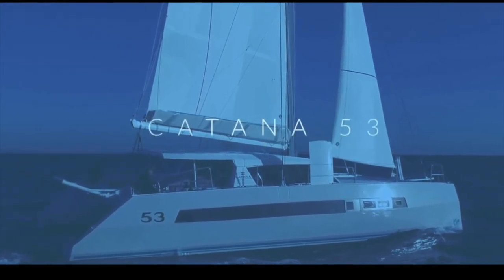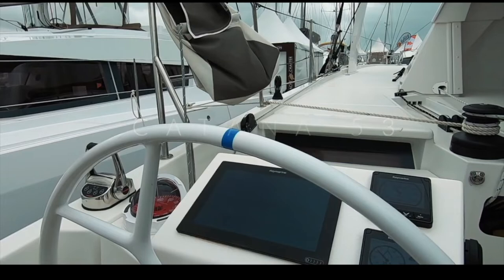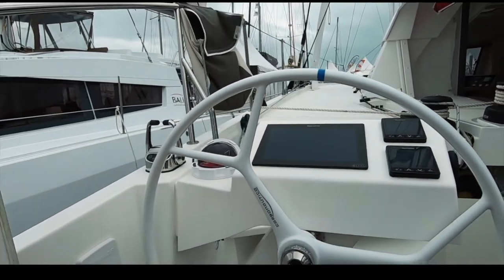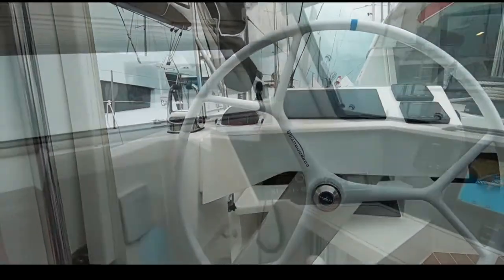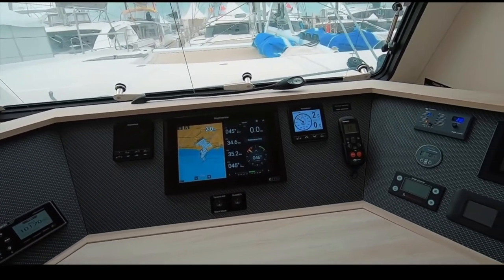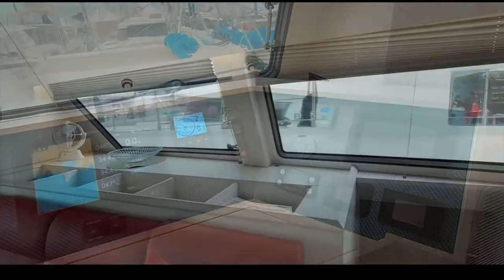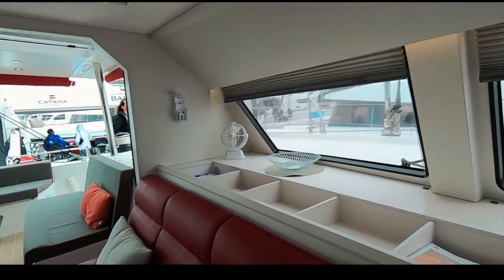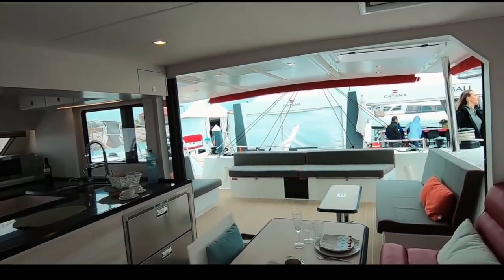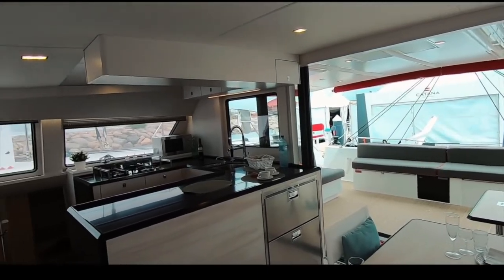In 12th place, just shy of the top 10, is the Katana 53 by Katana Yachts. Again, the aft helm station was divisive — some love it, some don't, and voters didn't. Final score: 32.3 out of 50. However, it has a lovely forward-facing chart table, a very bespoke and luxurious build, and dagger boards for performance. If you want a fast, luxurious boat to take you around the world, consider the Katana 53.